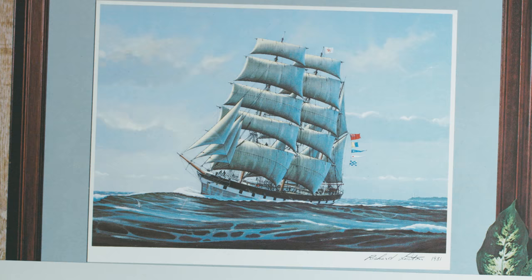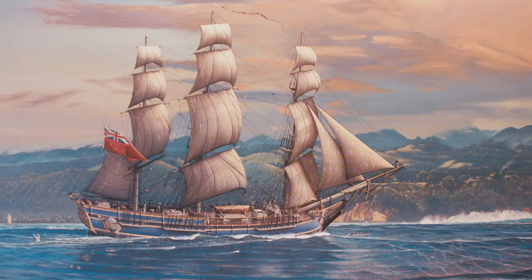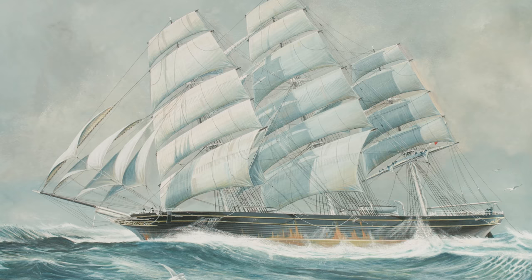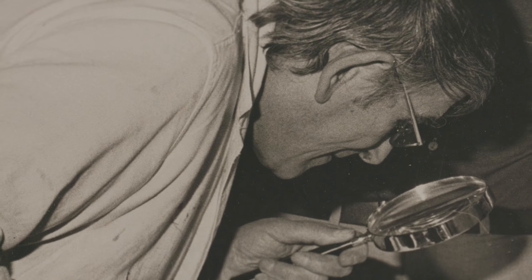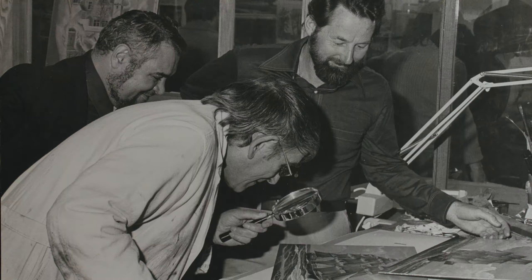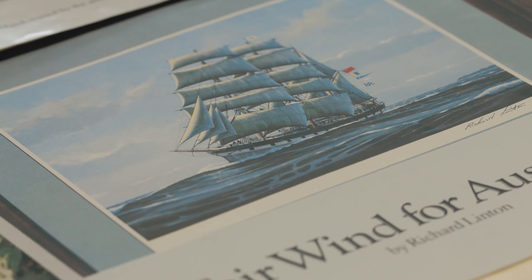Richard Linton's pedigree is impressive. Apprenticed at 16 in the printing trade, he trained in photolithography, but already was consumed by a passion for sailing ships. His first painting was the Cutty Sark in 1957. Then a breakthrough in 1978 when he was commissioned by the Franklin Mint to have his paintings reproduced in the old method of hand lithography and displayed in Paris at the famous House of Mourlot, where the great artists Chagall, Matisse and Picasso had their works produced. He twice won the prestigious Heidelberg Award, establishing himself as a marine artist.